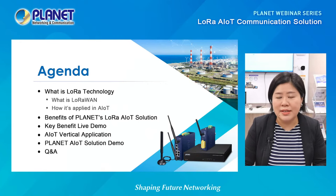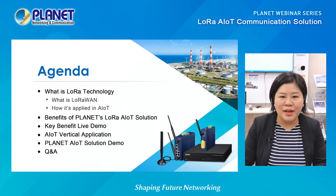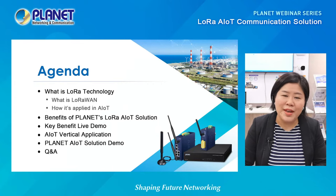So stay with us. If you have any questions, please send them to the chat room or to sales@planet.com.tw. We will have someone to help you during the webinar. Just a reminder that we have a live Q&A at the end of this webinar, so don't miss out on the opportunity.